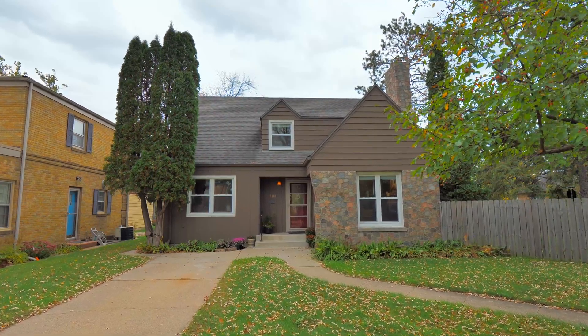This beautifully updated modern kitchen features slate stainless appliances, a center island, and a coffee bar. We have gorgeous modern subway tile with stone accents throughout the kitchen.